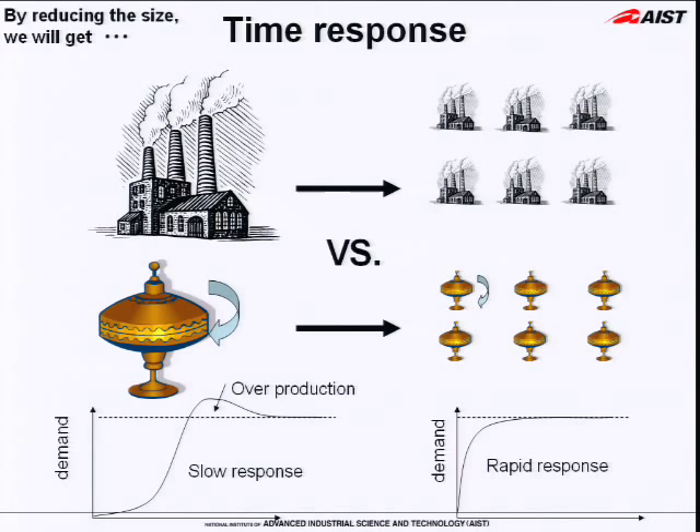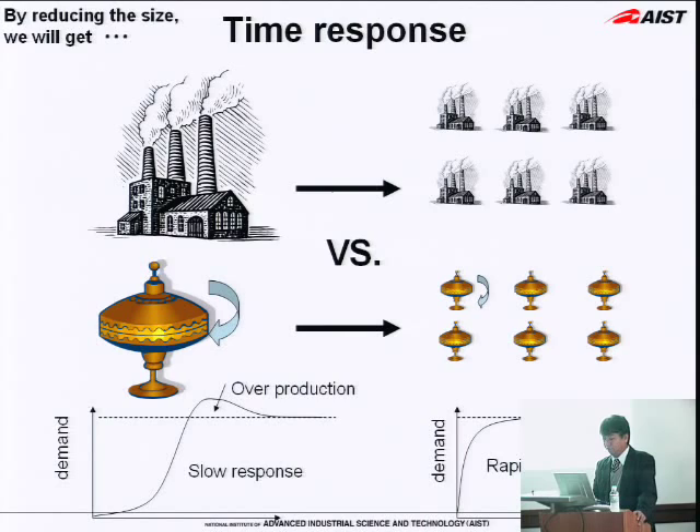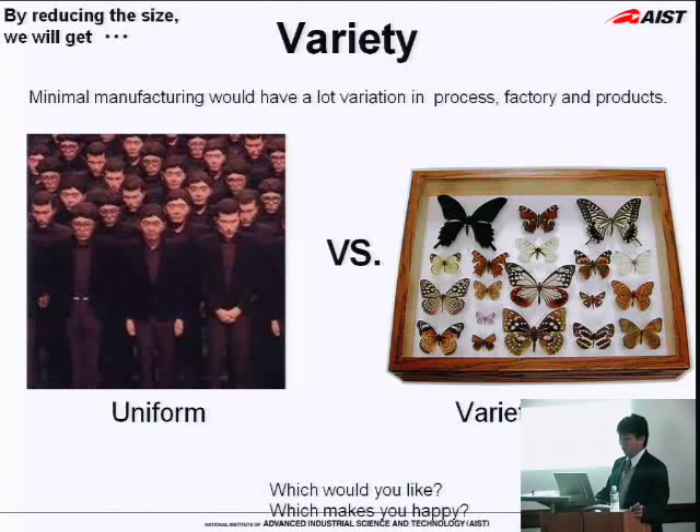By using inkjet process, you can reduce the size of a factory. Large factories or complex processes tend to have large inertia, like a large flywheel. Parallel processes employing small factories with small investment will give you another merit for time response. So the supplier can make a product at the right timing with the right volume by using on-demand manufacturing. Since mass production tends to be uniform and suppliers tend to impose their values on a uniform product, on the other hand, on-demand manufacturing will have a large variety, which makes you happy.